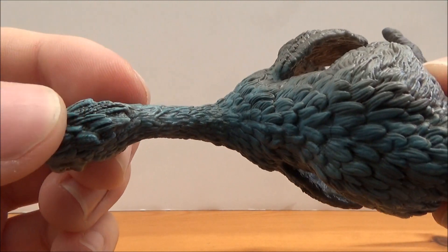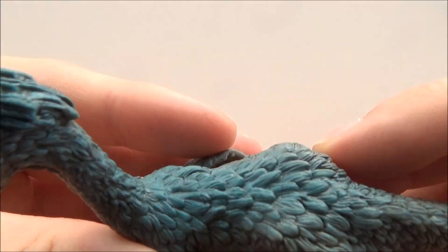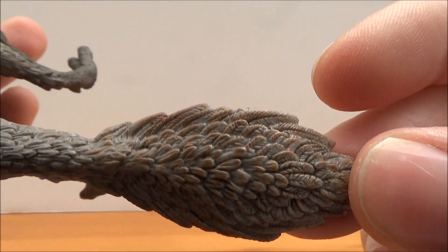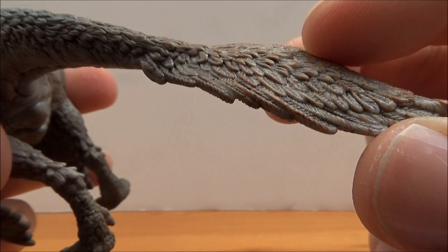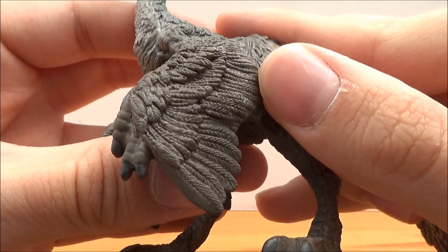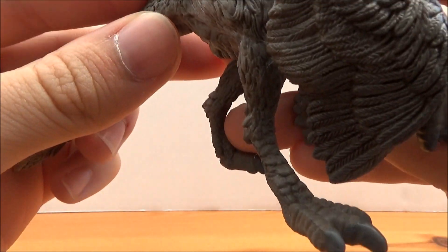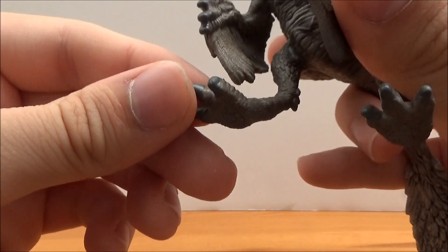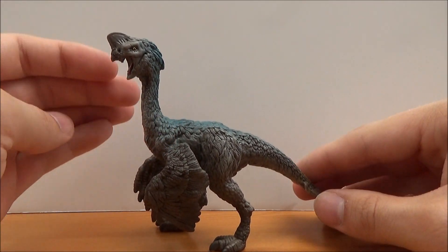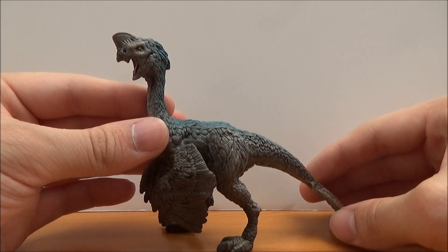Going down, we've got all these nice teal feathers forming a little crest at the back, and they go all the way down this nicely feathered body — very nicely detailed. Going down to the tail, we've got this nice fan in a dull brown mixed in with grey. The arms are correctly positioned with large primary and secondary wing feathers, and very bird-like feet which are small. It is a tripod figure, sadly, but it's not too big of a deal for me.